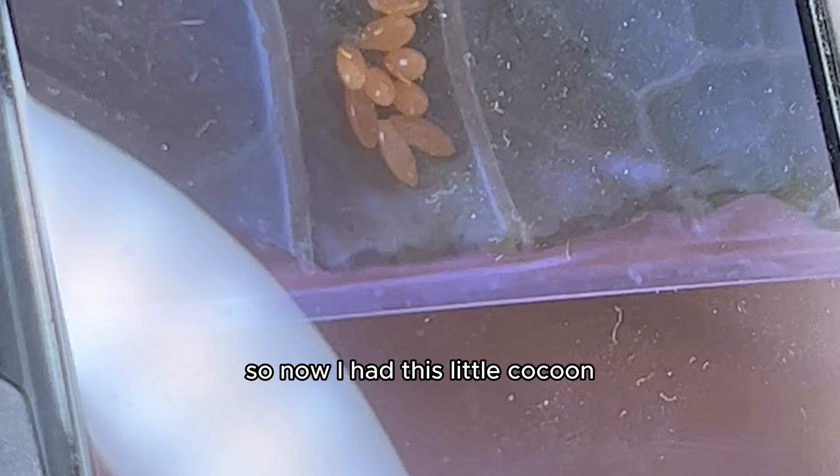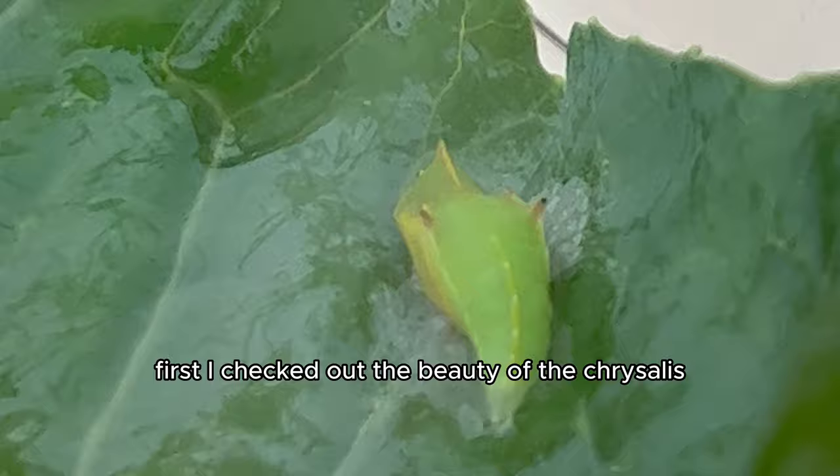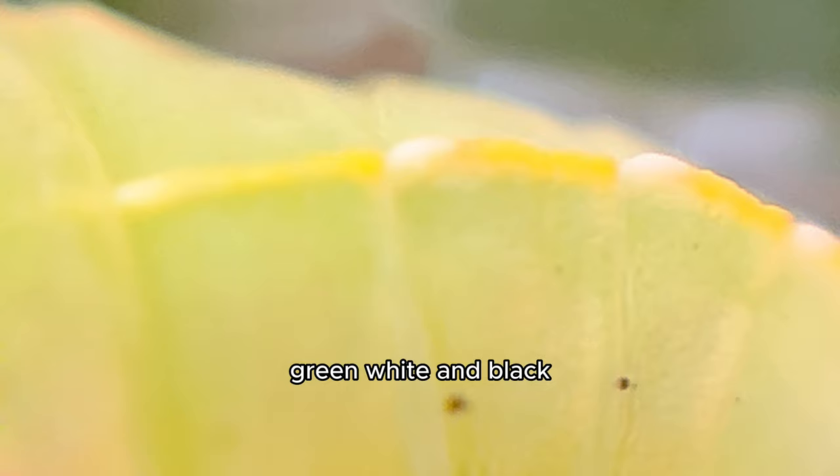So now I had this little chrysalis and these little eggs. I didn't know what was going to hatch first. I checked out the beauty of the chrysalis — it had hues of yellow, green, and white and black with hints of red.